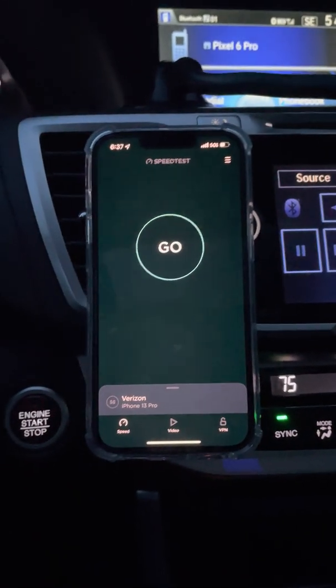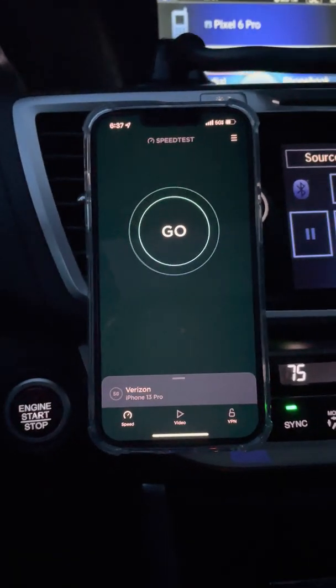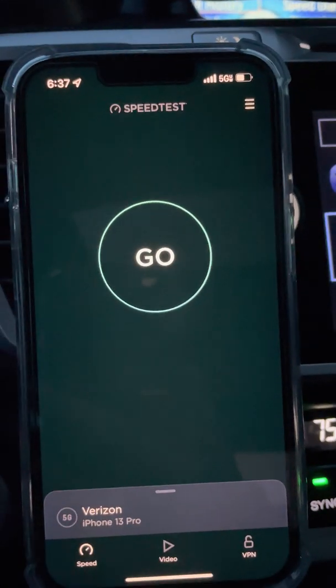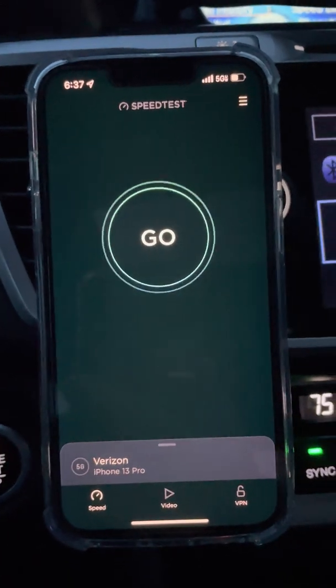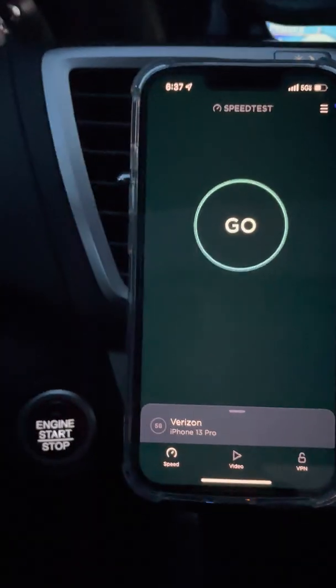Hey guys and gals, I just got into the car, I'm headed to work, and I saw the 5G Ultra Wideband icon in the car as I just started it. I haven't really seen this before, so I wanted to share this with you guys.